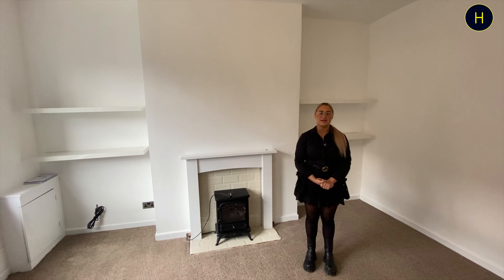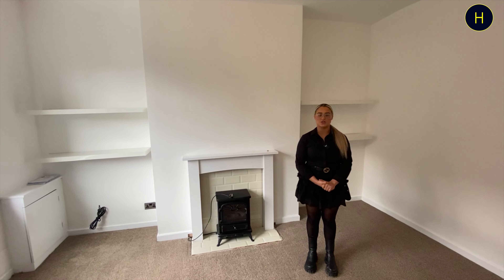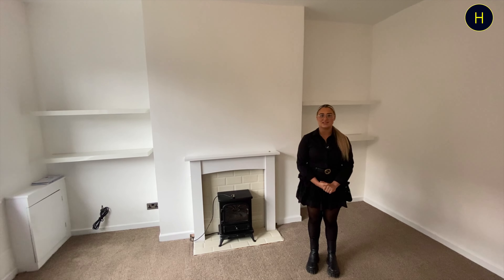If you are interested in this property, please give the office a call on 01204 659 670.